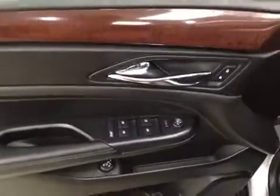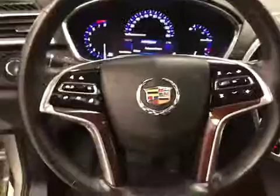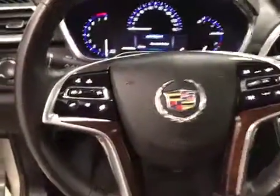Interior options include power windows, locks, and mirrors, power driver's seat with lumbar support, memory seats, light controls, tilt and telescopic steering wheel, sunroof, hands-free communication audio controls, cruise control, and heated steering wheel.